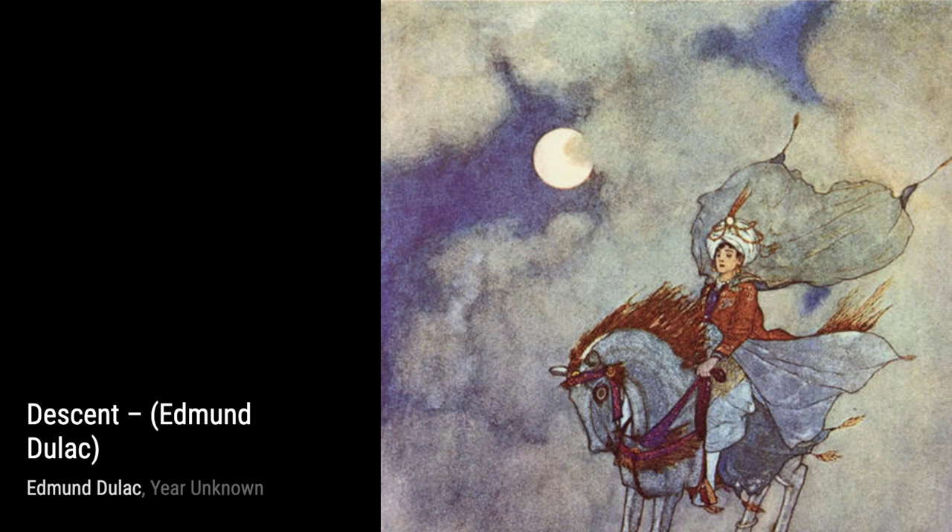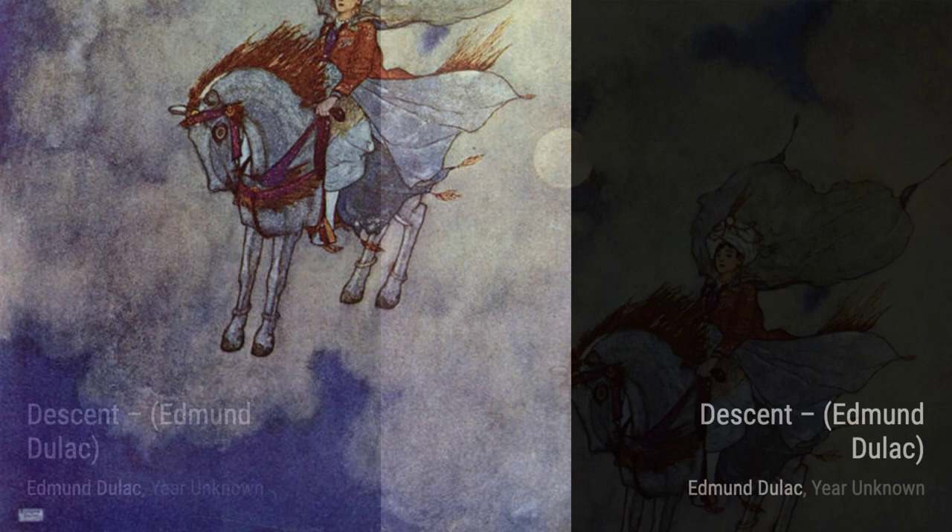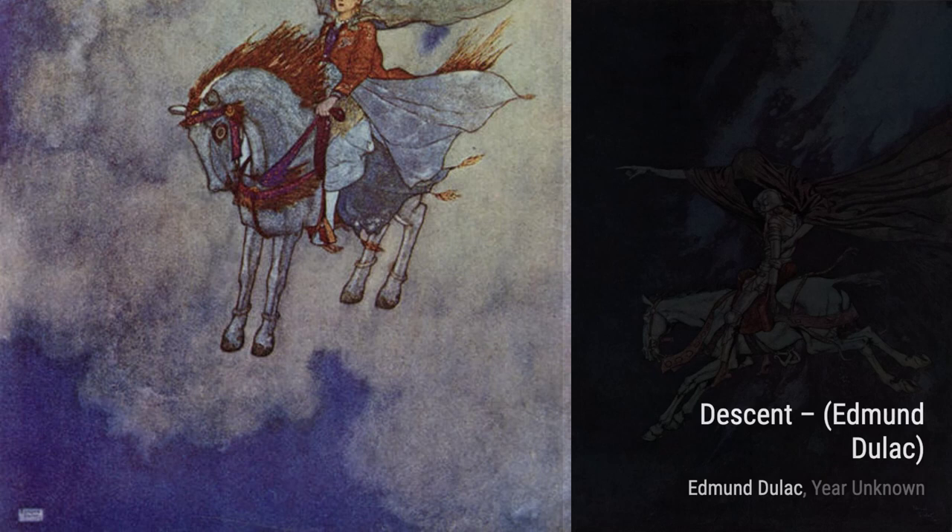In The Descent, Duloc captures a moment of intense emotion and drama. The expressive brushwork and dynamic composition make this painting truly captivating. Eldorado is another masterpiece by Duloc. The rich, golden tones and intricate details transport us to a mythical land of treasure and adventure.